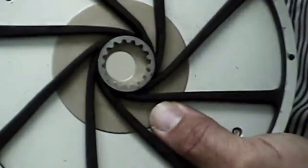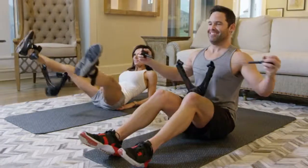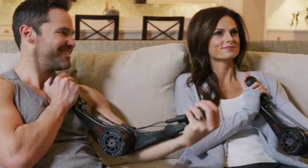We first invented SpiroFlex technology for NASA to keep astronauts fit on the International Space Station. We decided to miniaturize SpiroFlex to create the OYO gym — a portable gym for strength training at home, in the office, and while traveling — to solve the number one reason people don't exercise: time.